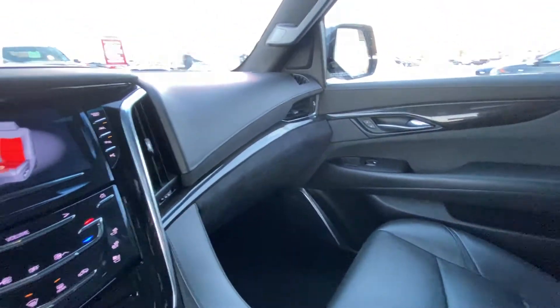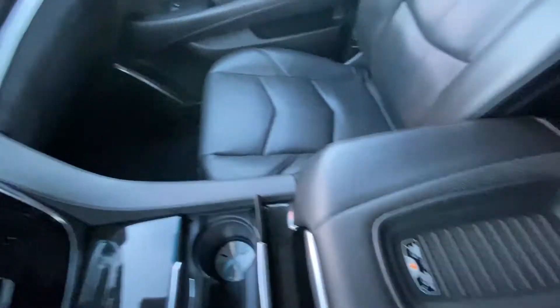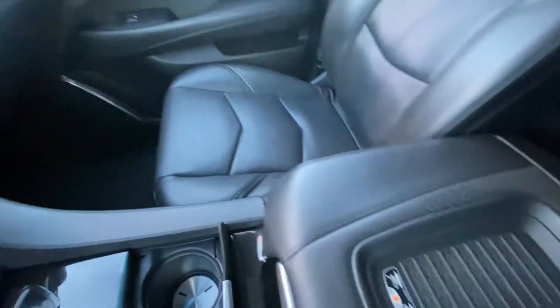Black leather interior with leather and suede accents, and Bose audio all the way throughout. Beautiful leather work up here, and our center console with the wireless charging pad.